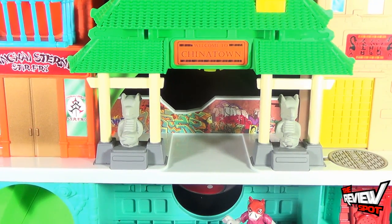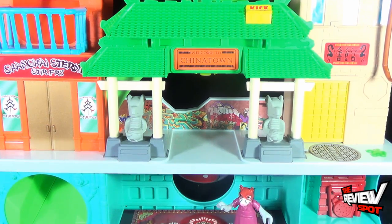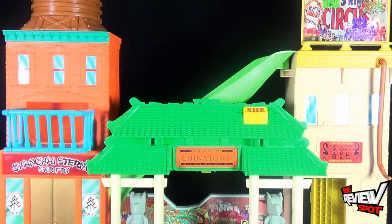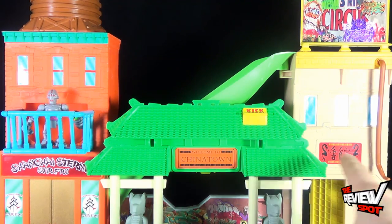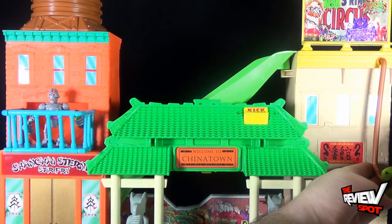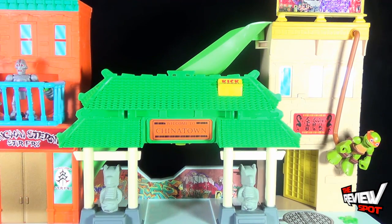Then you get to the second floor, and you've got this Chinatown layout with a couple of dragon statues. There's a Shanghai stir-fry restaurant, and on the other side there is another restaurant building — this one has a door that opens, the other one is just a molded-in piece. There's also a little section where you can put a bad guy like Krang up in a little balcony area. On the other side there's a little swing rope where you can take Mikey — which works nicely now that he doesn't have nunchucks — and have him swinging.